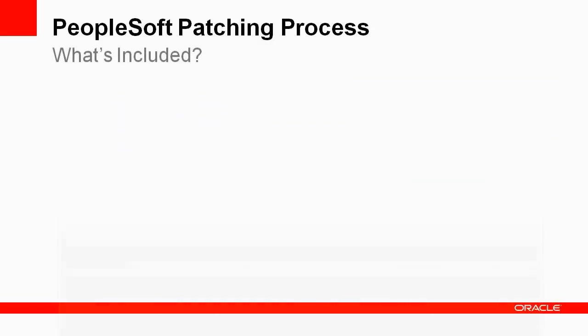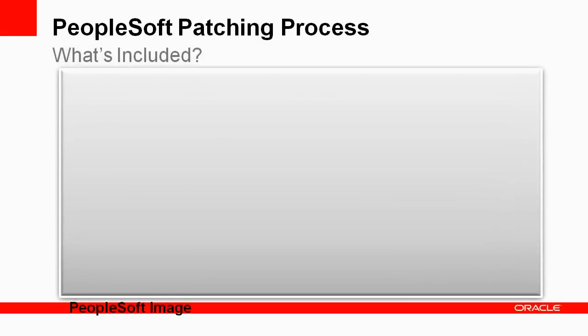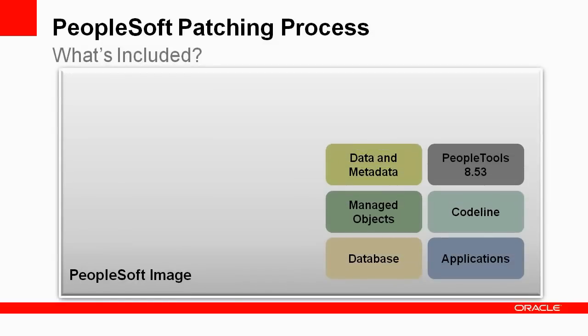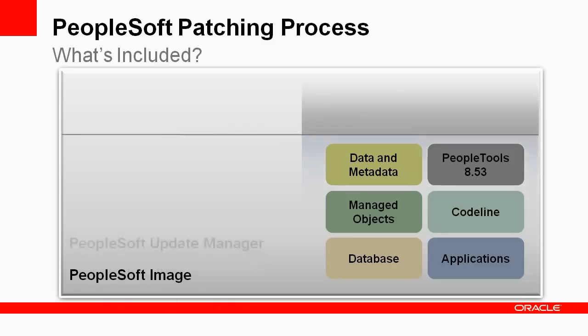In this patching model, Oracle provides you with a PeopleSoft image — a VirtualBox virtual machine that includes the very latest PeopleSoft working database, applications, managed objects, code line, data, and metadata required to use the PeopleSoft Update Manager, and the latest PeopleTools version and patch release. Oracle delivers a complete and current PeopleSoft image on a consistent regular schedule, as often as once every eight weeks. In the PeopleSoft image, Oracle also provides the PeopleSoft Update Manager, a lifecycle management tool and patching delivery mechanism.